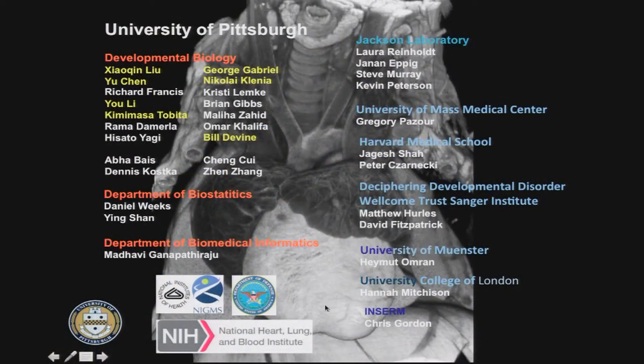I'd like to thank the many people who contributed to this work and support from NHLBI. We also had a lot of clinical collaborations and provided mouse models for a number of published papers on different human diseases. Thank you for your attention.